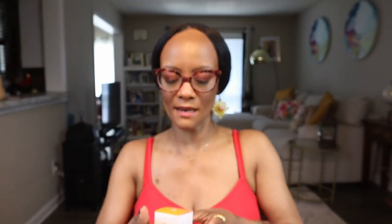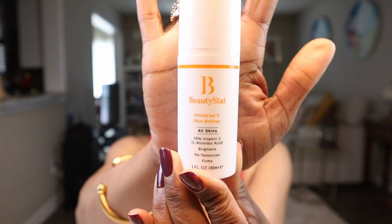The next product is the Beauty Stat Universal C Skin Refiner — it's a 20% Vitamin C. It brightens, retexturizes, and firms. So excited about that. Other than eating your Vitamin C — like having an orange — I have Vitamin C almost every day because I love strawberries. This kind of stuff really does help with retexturizing and sloughing off those dead skin cells. I have a couple of other products with Vitamin C in them, but it's always nice to get something you know you're going to need to replace anyway. So this is Beauty Stat Universal C Skin Refiner.